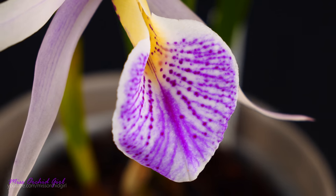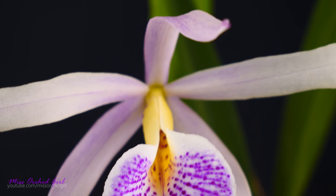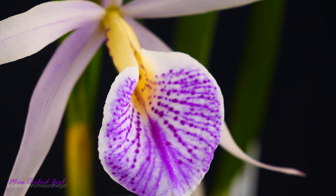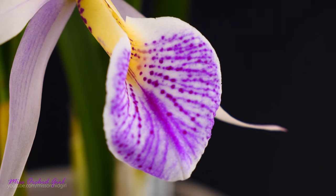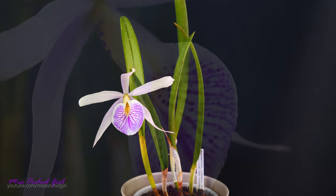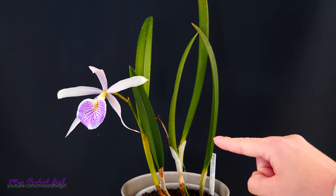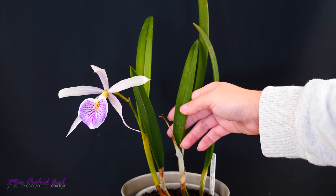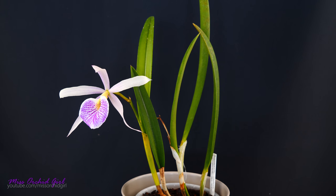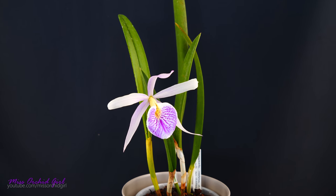This is a fragrant orchid but it doesn't smell in the nighttime — it borrowed the scent of the Laelia purpurata, which is a really nice sweet type of fragrance. If you have the purpurata you know what I'm talking about; if not, imagine the Dendrobium nobile sweet scent. This year only one bloom — I think this orchid can produce two, but it was slightly set back. That's my fault for not being careful with its roots, but now she's doing a lot better.